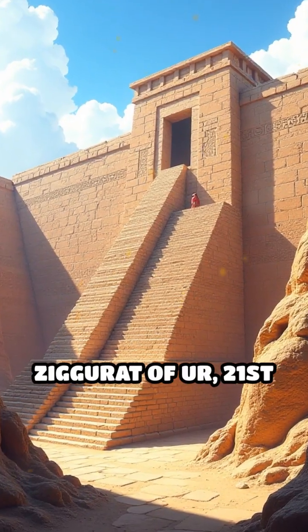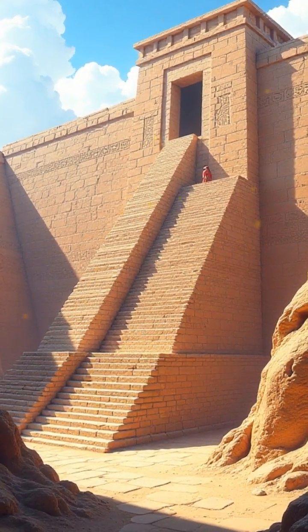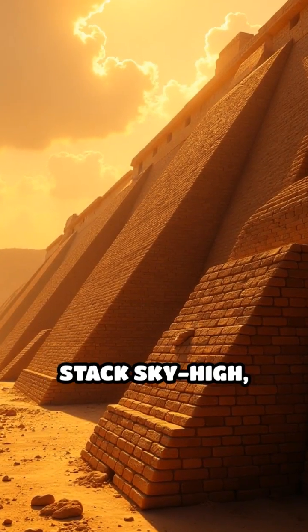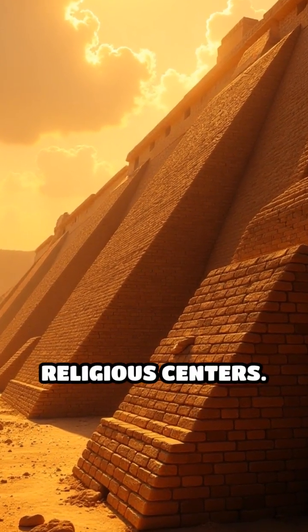Number four: the Ziggurat of Ur, 21st century BCE. Temples rise in stepped layers. Sun-baked bricks stack sky-high, creating monumental religious centers.